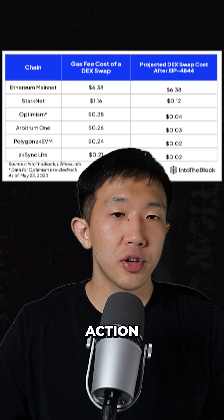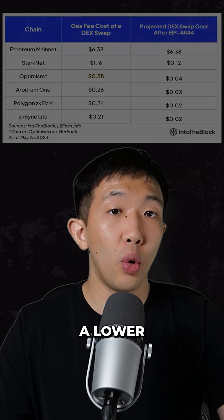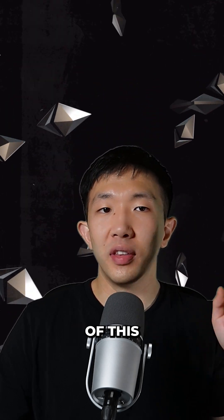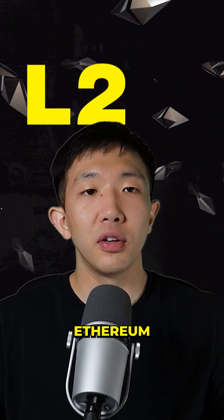EIP-4844 is expected to be implemented in the second half of 2023. A Uniswap transaction currently costs 38 cents on Optimism; after the upgrade it will cost lower than 4 cents. As a result, this next Ethereum upgrade is actually more bullish for layer 2s rather than Ethereum itself.